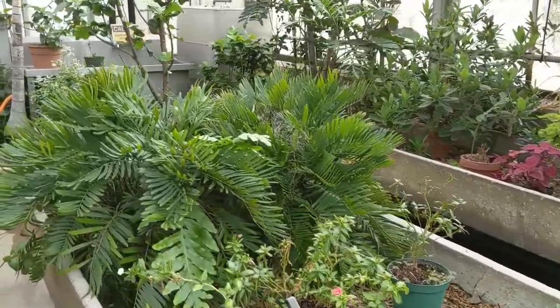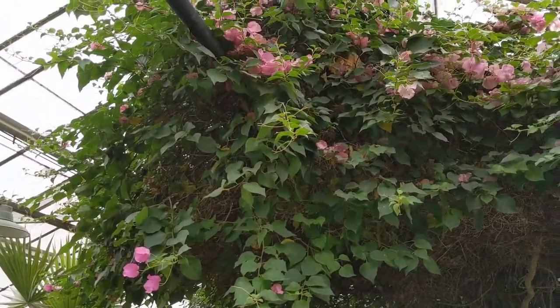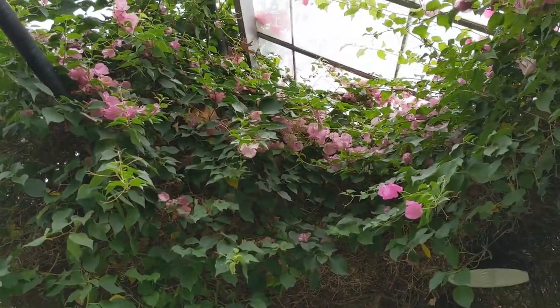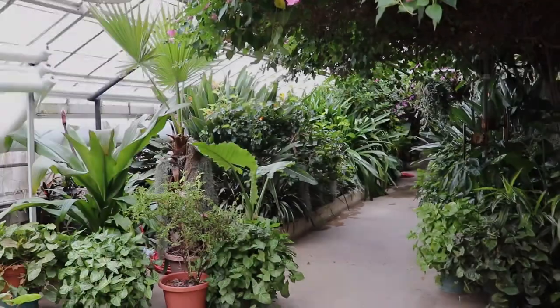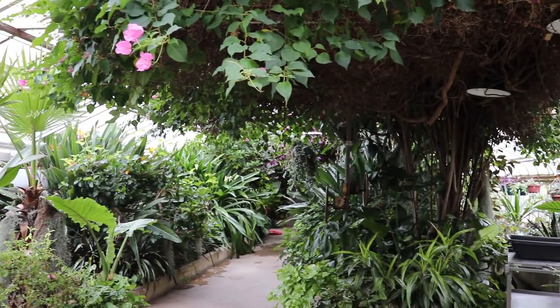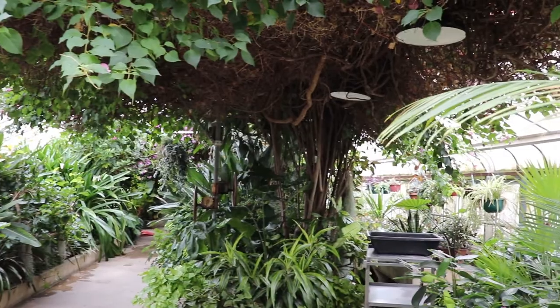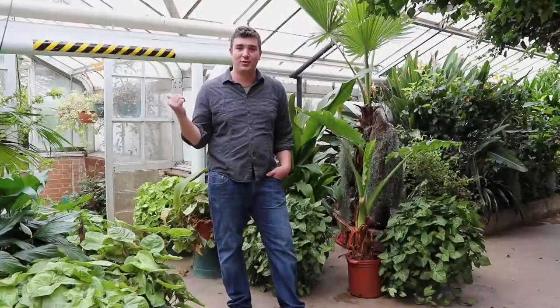I'd like to start by talking about the main house here. This house was built in the 70s and we have three side greenhouses that were built in the 40s. In the main house, we have plants growing in actual Southern Illinois soil. You can see above us we have bougainvilleas — four of those — which create a huge canopy over all of our lower canopy tropicals underneath. They require a lot of pruning but are very good at shading and protecting lower canopy plants.